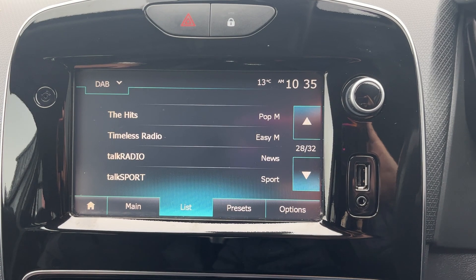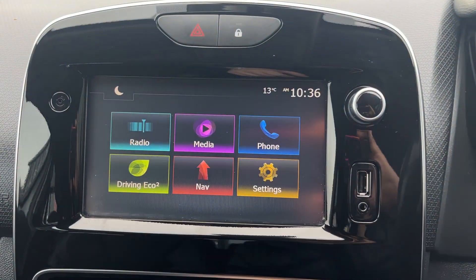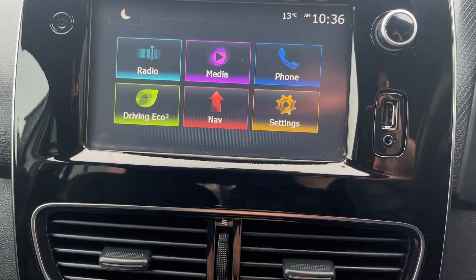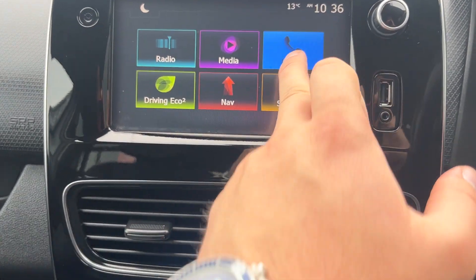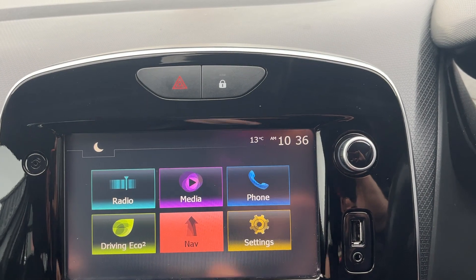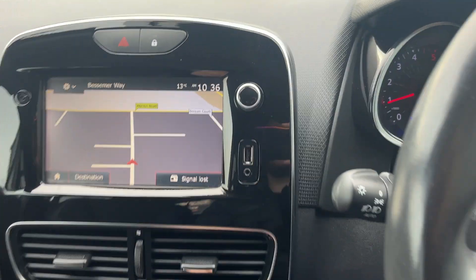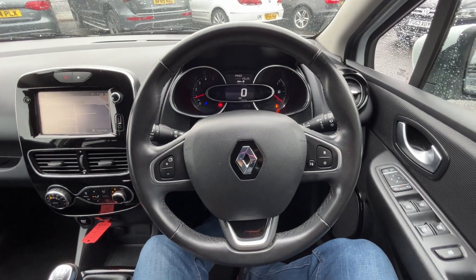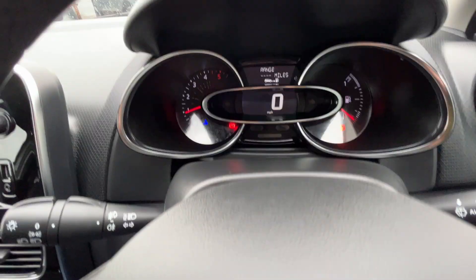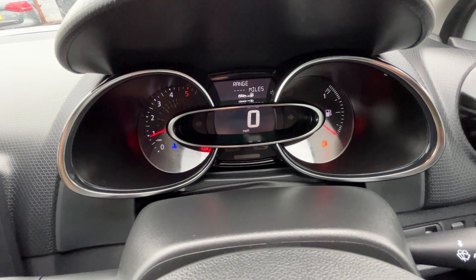In radio we've got DAB and FM radio. In media we've got USB and auxiliary as already covered. Full Bluetooth telephone prep, and we've got satellite navigation as well. Back over to the driver's side — finished off with this leather-bound multifunction steering wheel with cruise adjustment on the wheel, and then up to the dashboard.